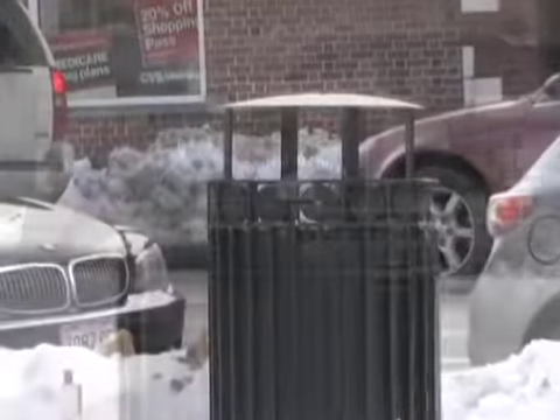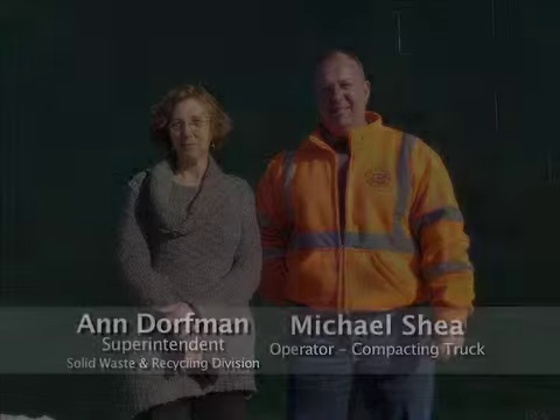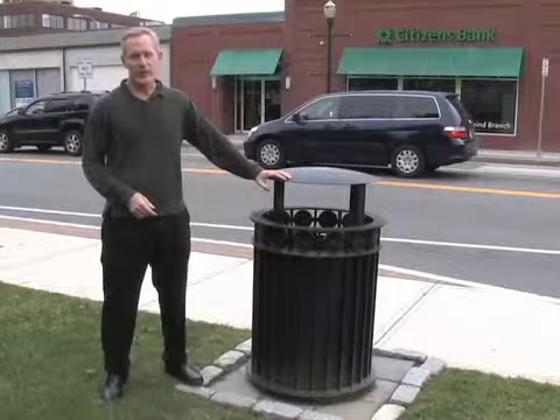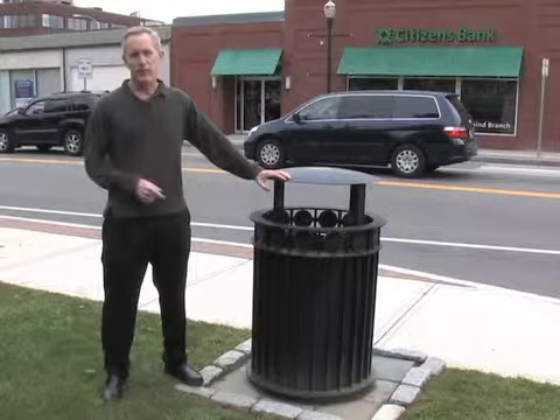The result was 21 custom-designed containers that were not only attractive, but safer for our town workers. Because of your donations, even the place we throw things away says we care about the place we live.